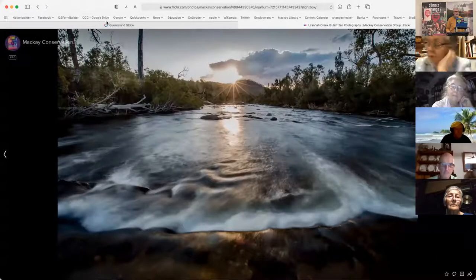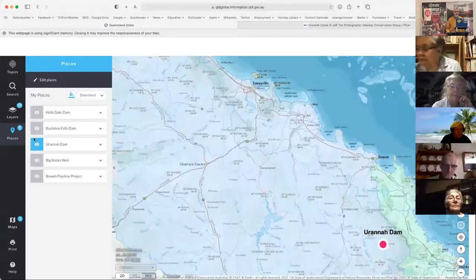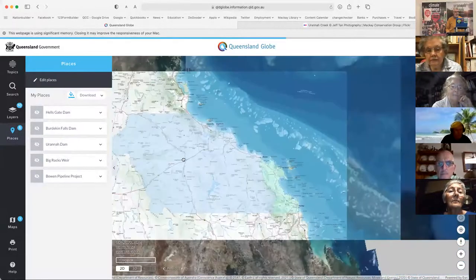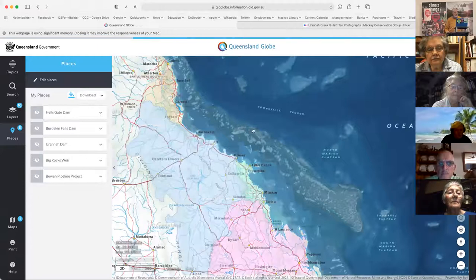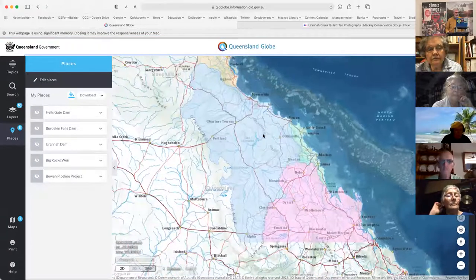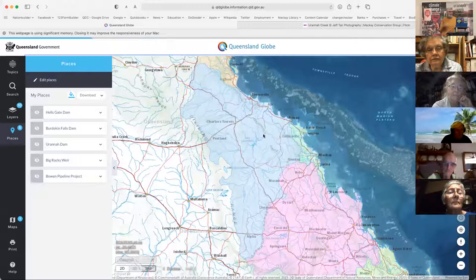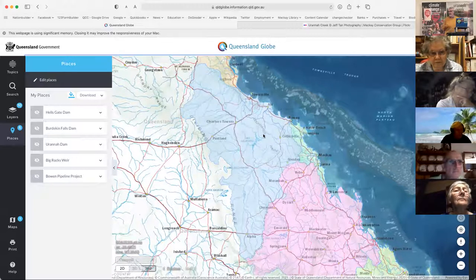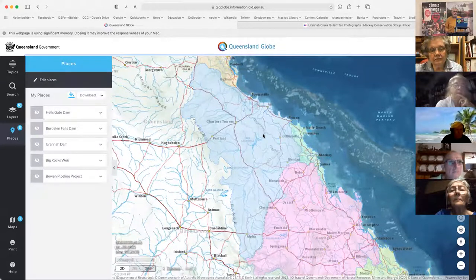So here we go — this is the Queensland Globe. I don't know if anyone amongst the people online uses this fantastic tool that the Queensland Government makes available, where you can look at geographically related information — everything from traffic counts on roads to locations of mines, mining leases, exploration leases, to native title determinations, to things related to tourism and the economy.